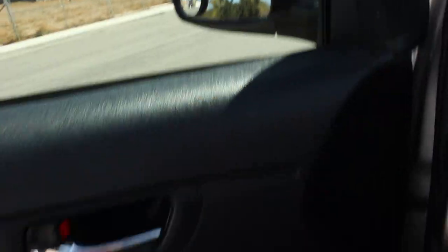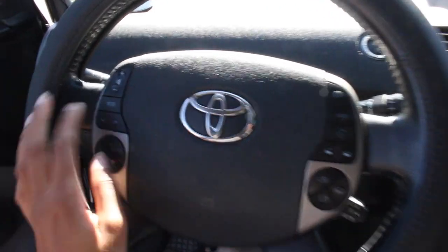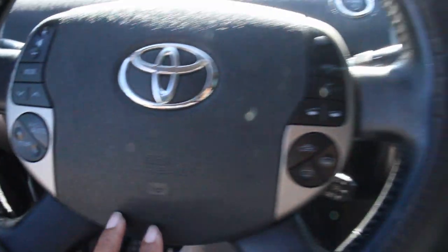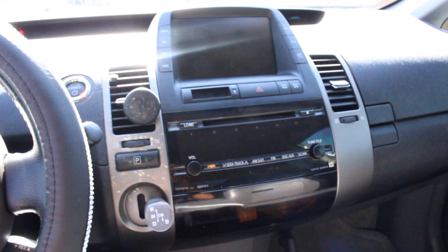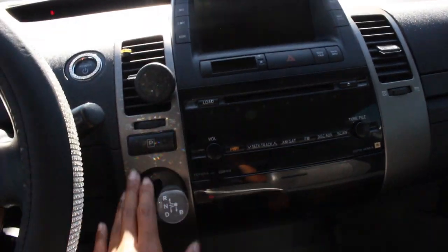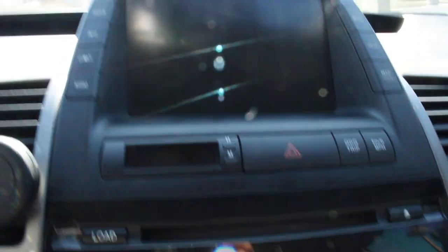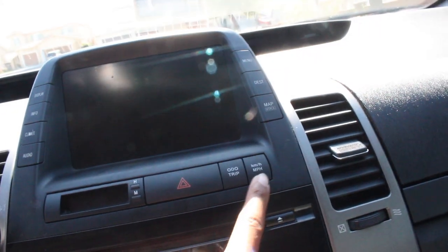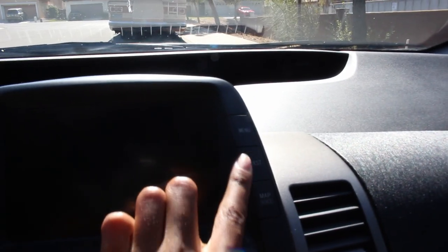This is the side of my door — all my windows, the window lock, and these are for my side mirrors. When you get into the car this is what you see: my steering wheel with its different functionalities, windshield wipers, and everything else. Here's an overview — this is my phone mount, the gear shift, and this is for the radio.